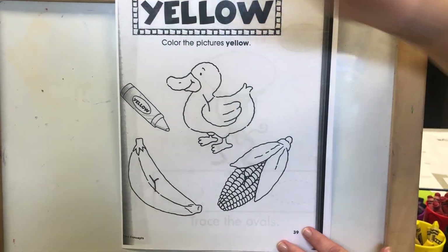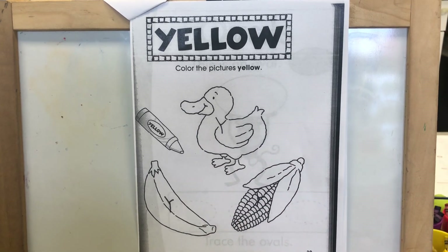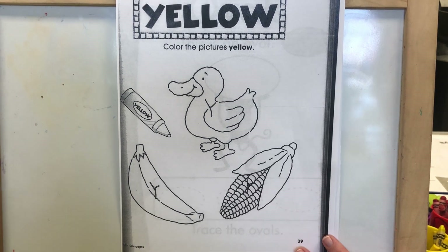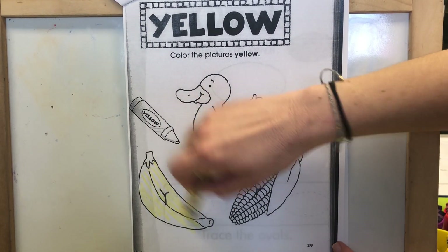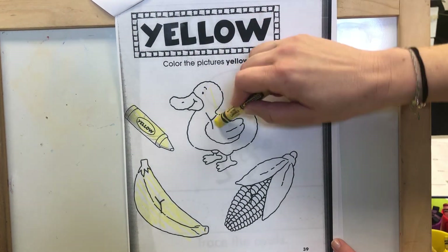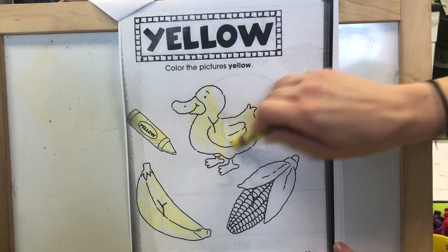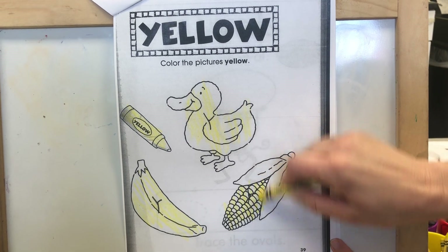Oh and here, what color do you think these things are on this page? We have corn, a banana, a crayon, and a duck. Did you say yellow? That's right! You get that yellow crayon out and color each picture. Y for yellow. Good job.